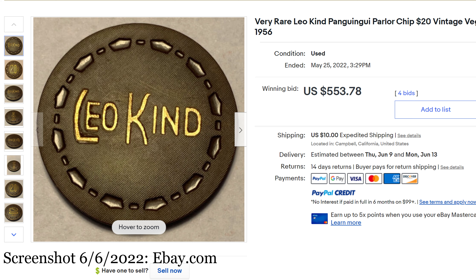I don't know what to say about this — it's a parlor chip from the 50s. Trust me, there are people out there, and you could be one of them, who just knows everything about these parlor chips and these illegal casinos. They know exactly what they're looking at. I do not.